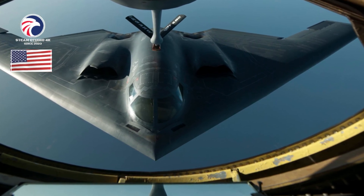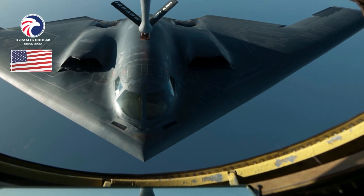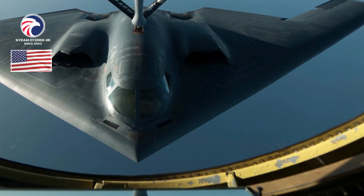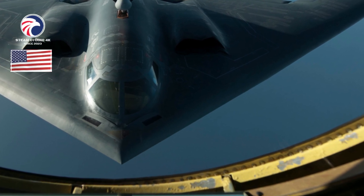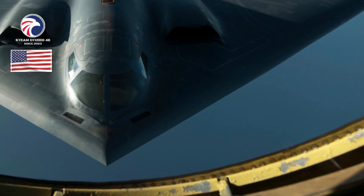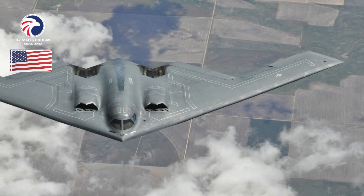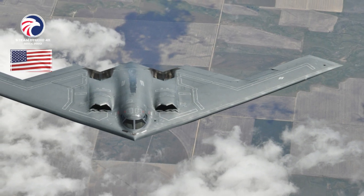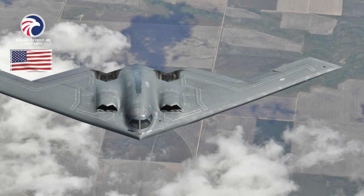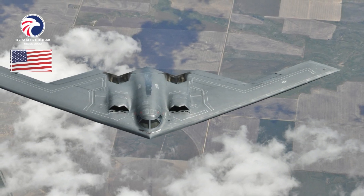Active variant: B-2A production aircraft upgraded to Block 30 standards. Dimensions: span 172 feet, length 69 feet, height 17 feet. Weight: max takeoff 336,500 pounds. Powerplant: four GE Aviation F118-GE-100 turbofans, each 17,300 pounds thrust. Performance: speed high subsonic, range 6,900 miles, farther with air refueling, ceiling 50,000 feet.